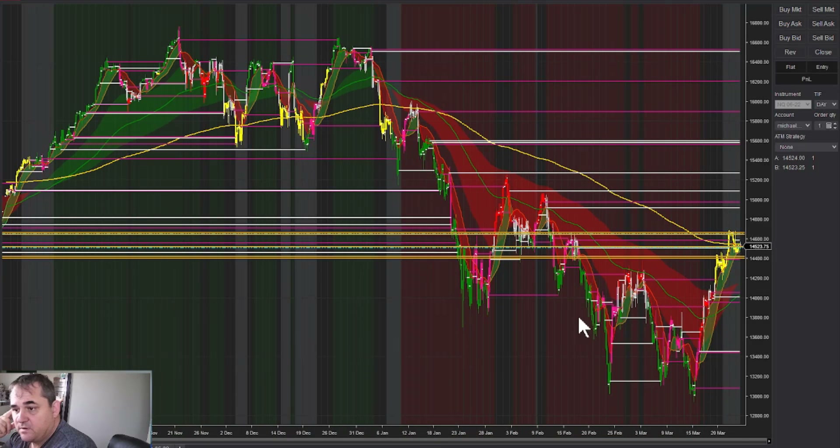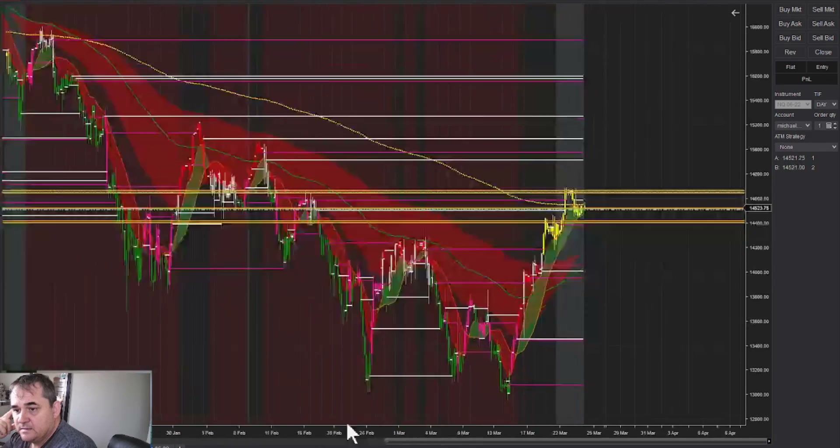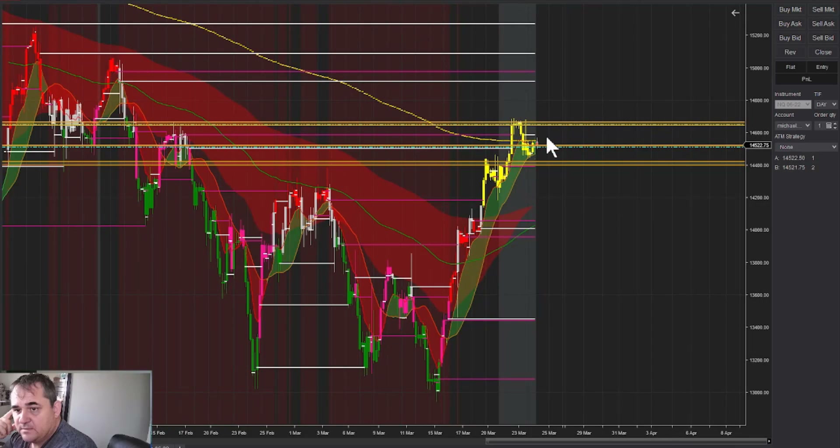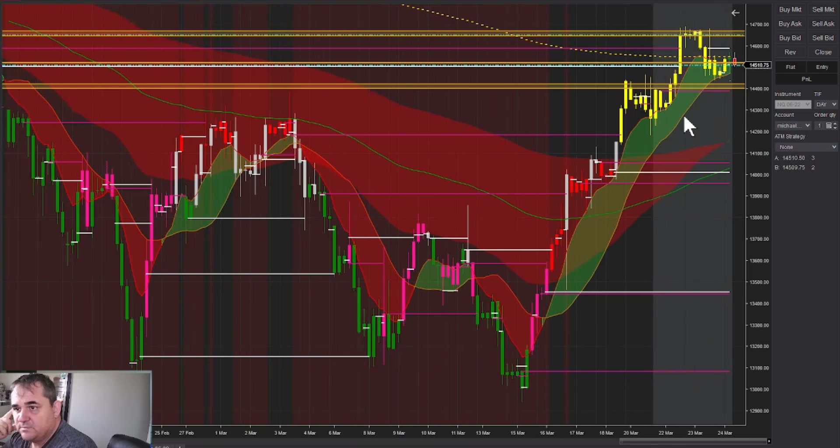Let's see where it sits on the 4-hour chart. We're still vibrating literally right on the foundation line, so this could be coming back here. It's just starting to turn green here if you notice — the cloud is just starting to turn green.